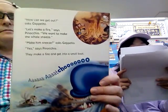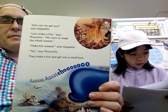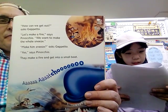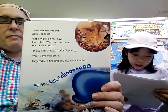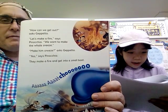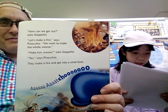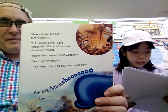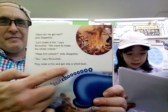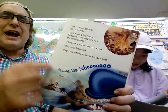'How can we get out?' asked Geppetto. 'Let's make a fire,' said Pinocchio. 'We want to make the whale sneeze.' 'Make him sneeze?' asked Geppetto. 'Yes,' said Pinocchio. They make a fire and get into a small boat. Achoo! It's a sneeze — he's sneezing.